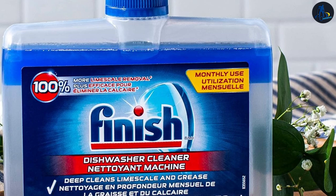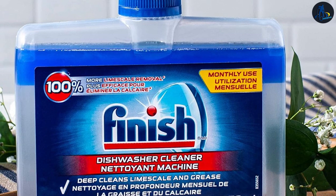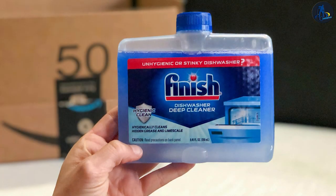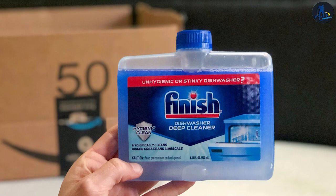Finish: Finish Dishwasher Cleaner aims to tackle tough stains, residue, and odor-causing buildup. It features a dual-action formula that targets both visible and hidden areas of the dishwasher, ensuring a deep and thorough clean.